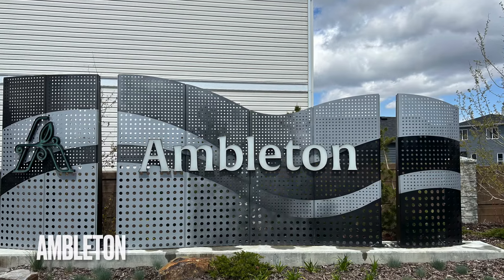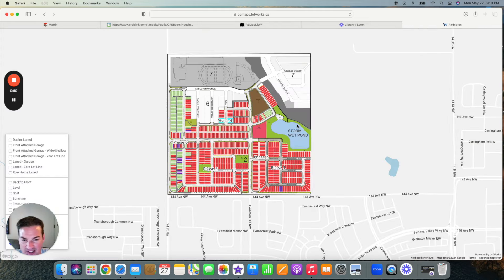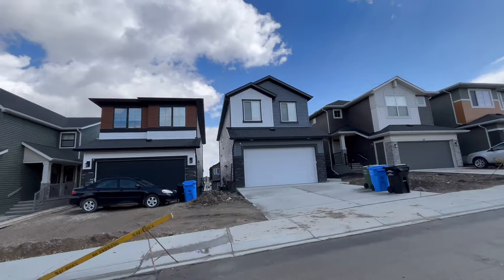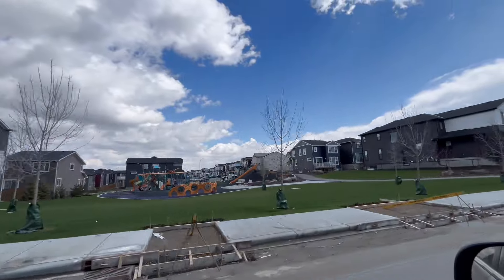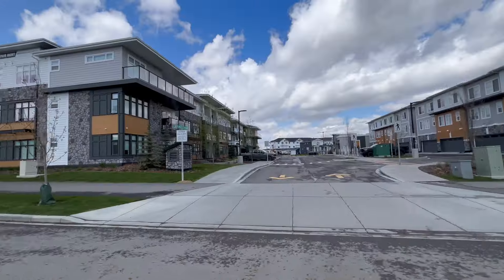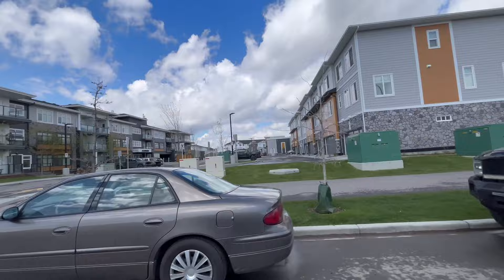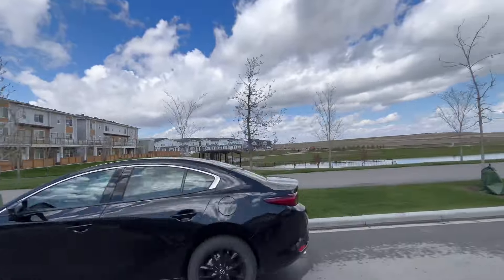Moving northwest of Carrington, we have the area of Ambleton — not a very big neighborhood. It's kind of like a continuation of Evanston, which has been developed over the last 20 years. There's a storm pond, a school going in with track and field and a baseball diamond, and playgrounds throughout the area. It fits the mold of the master plan suburban communities — single family homes, both lane homes and front garage, condos and townhouses. It looks like a very family friendly neighborhood, and the price range will be in the average ranges for north Calgary.